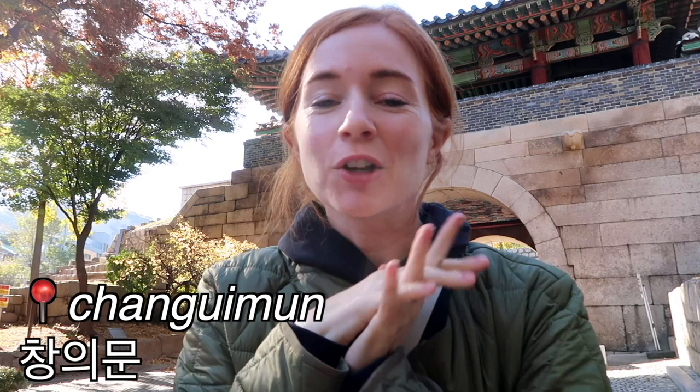Hi guys! Welcome to Changimun. We're going to be learning a lot. We're going to be going up on the Baigaksan trail so I'm going to info dump you here and then we're going to learn a bit more as we continue to climb.